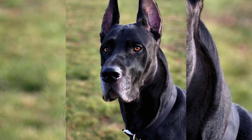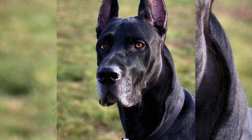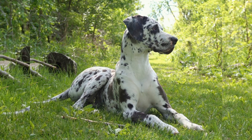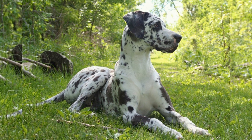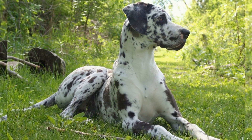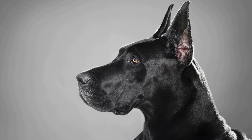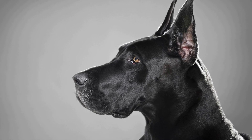On the other hand, Labrador Retrievers are also large dogs but are generally smaller than Great Danes. They stand at around 22 to 24 inches and weigh between 55 to 80 pounds. Labrador Retrievers are more adaptable to different living spaces and can thrive even in smaller homes or apartments.